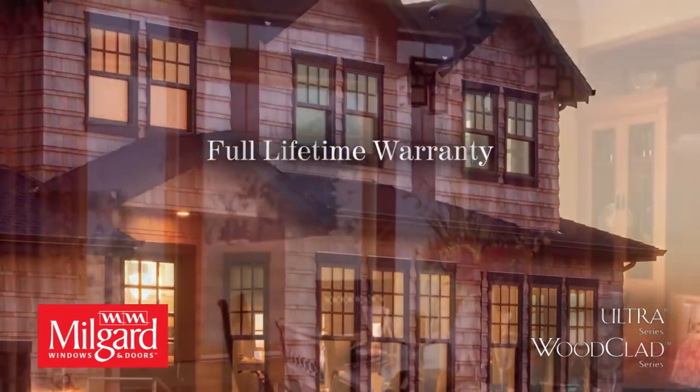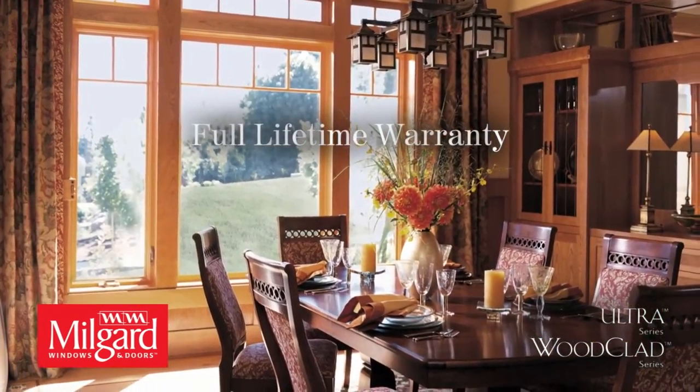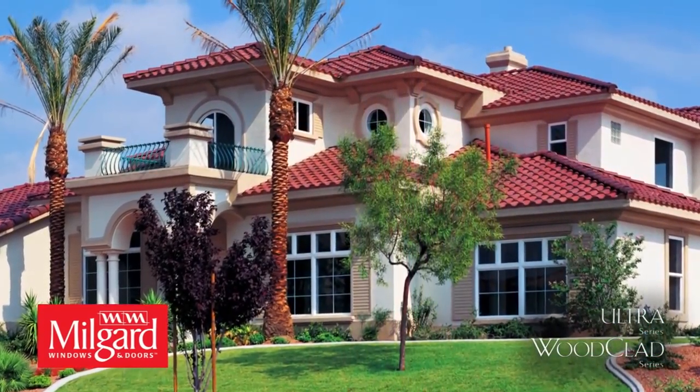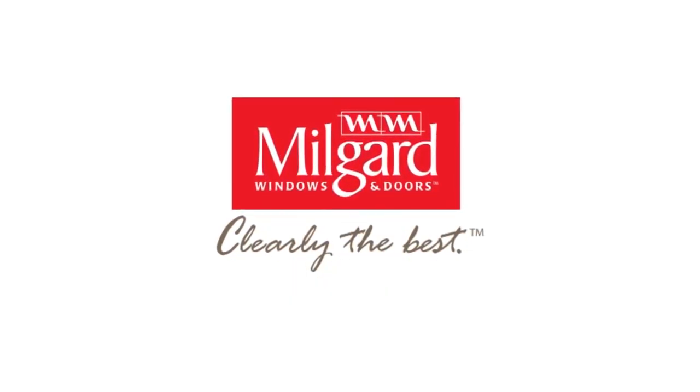Plus, you have peace of mind with the full lifetime warranty including parts and labor and glass breakage coverage. If you can dream it, we can build it. Milgard Ultra Series and Wood Clad Series windows and doors can add impact and value to any home.